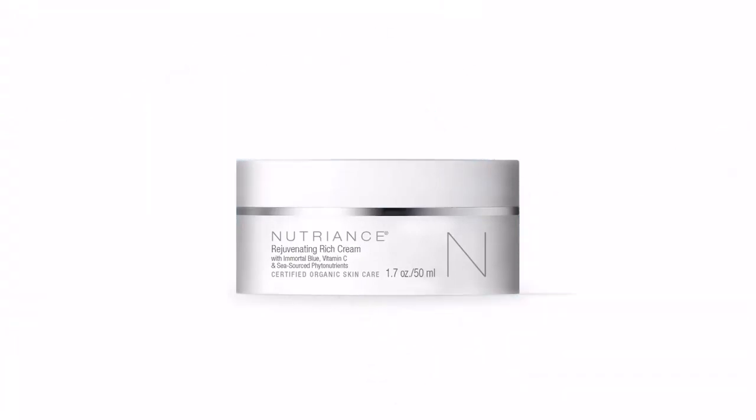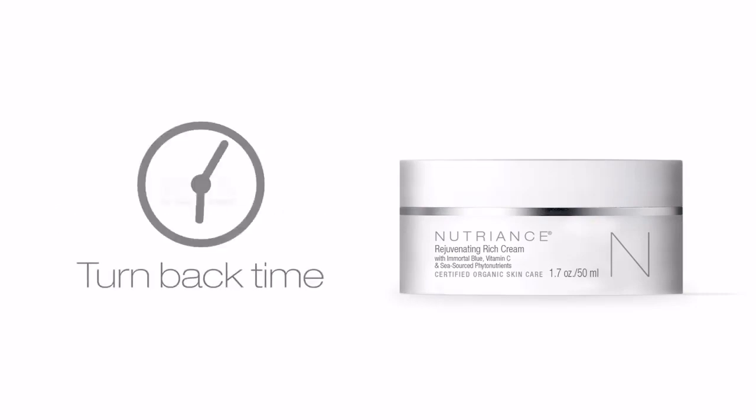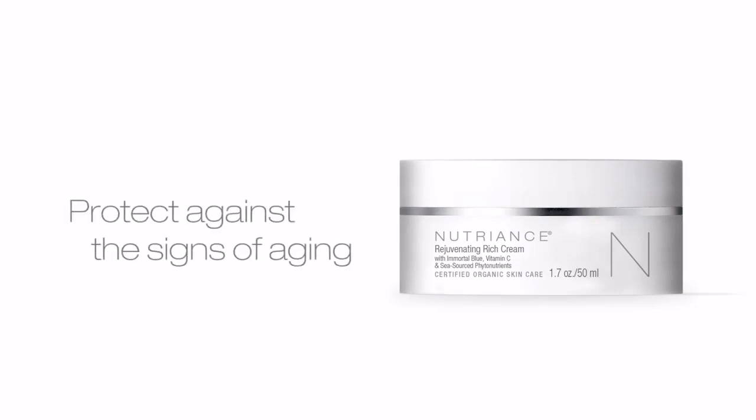This youth-extending formula harnesses the power of Immortal Blue, Vitamin C, and Marine Botanicals to turn back time and protect against the signs of aging.